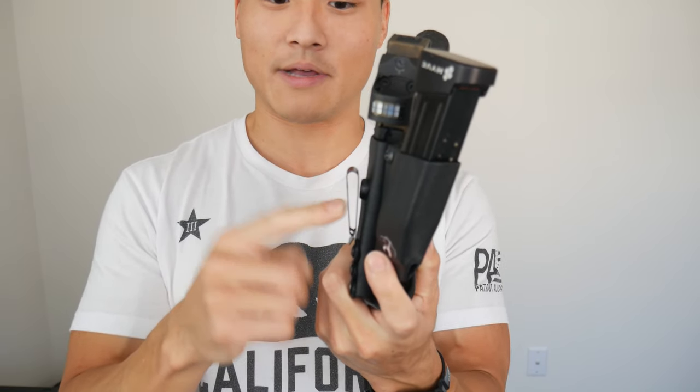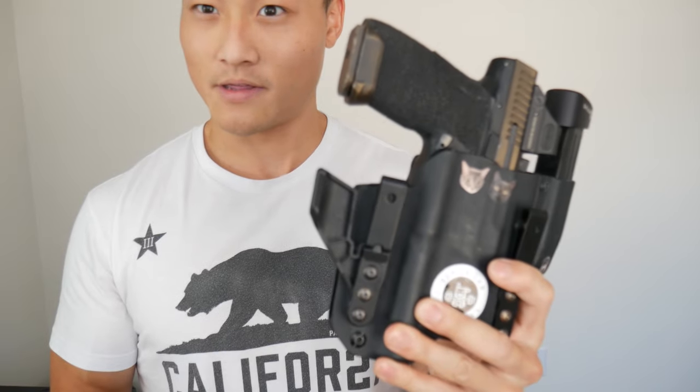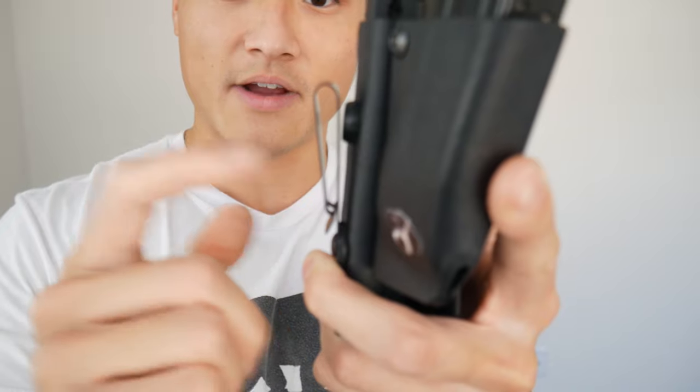A lot of holster makers use plastic clips, which are fine, but they are quite a bit thicker. I have metal clips on mine — they're basically nothing, whereas a plastic clip is like four times as thick. Those plastic clips print under your shirt, so keep that in mind. Even if your holster maker doesn't use metal clips, you can get some yourself. I get mine at holstersmith.com — I'll put a link somewhere; I don't make any money from that, just trust me, they're a good choice.